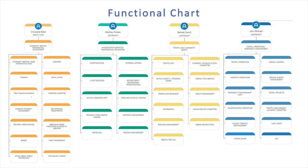This is our functional organizational chart. We have a deputy chief and three lieutenants, each overseeing one section of the department. The deputy chief handles community service and professional development. Lieutenant Forbes covers investigative services and professional standards. Lieutenant Belinda Carroll handles traffic and community safety. And Lieutenant John McGrath oversees operations and emergency management.